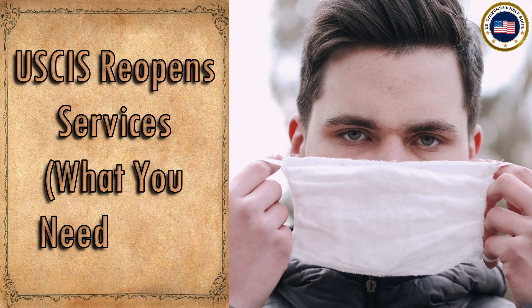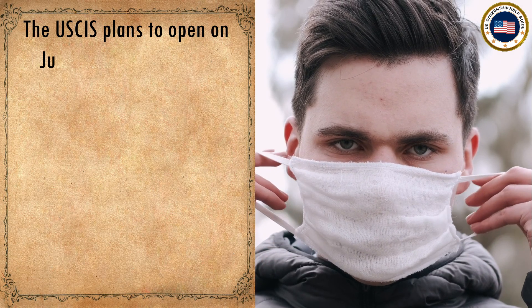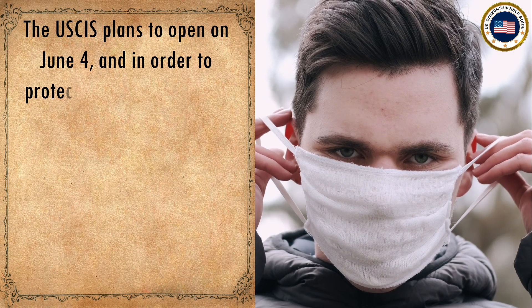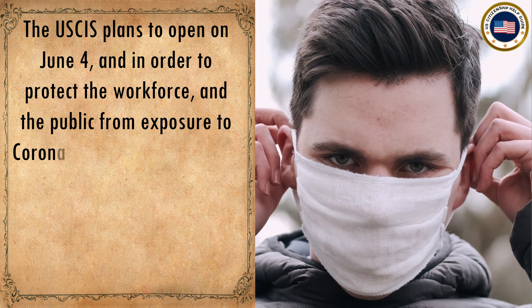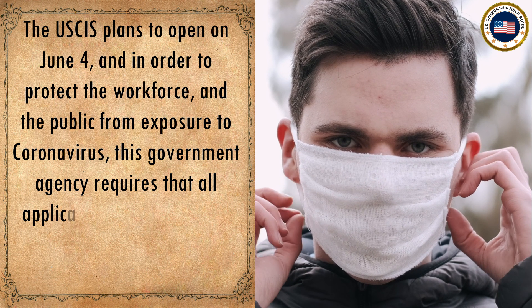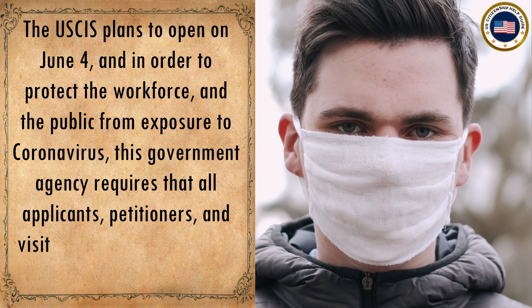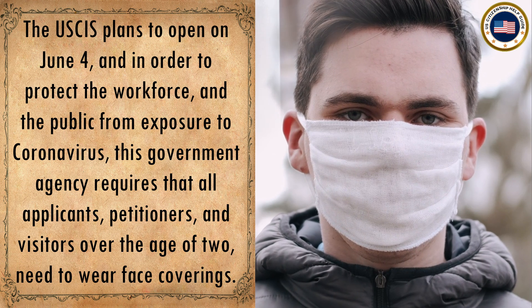USCIS plans to reopen services on June 4. In order to protect the workforce and the public from exposure to coronavirus, this government agency requires that all applicants, petitioners, and visitors over the age of two need to wear face coverings.